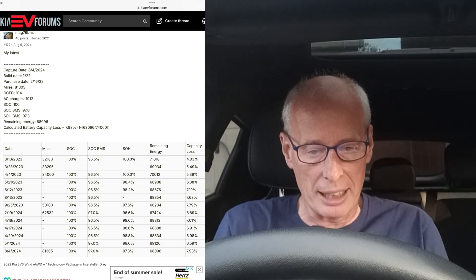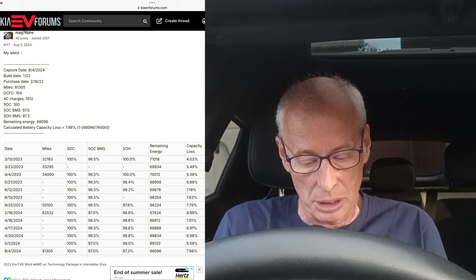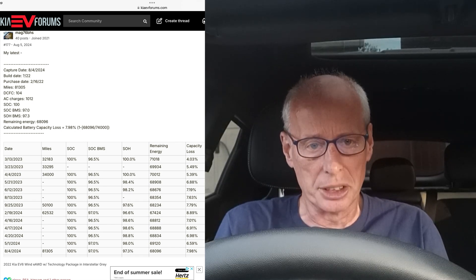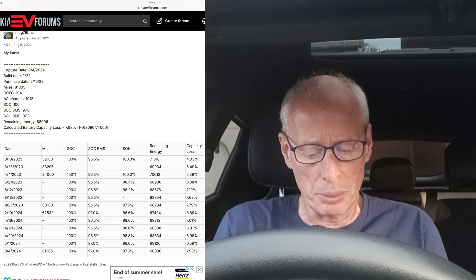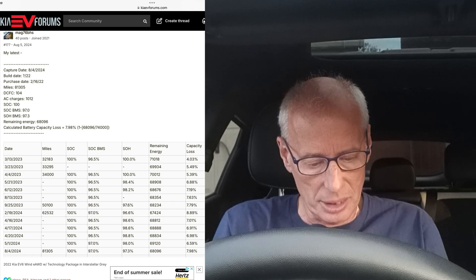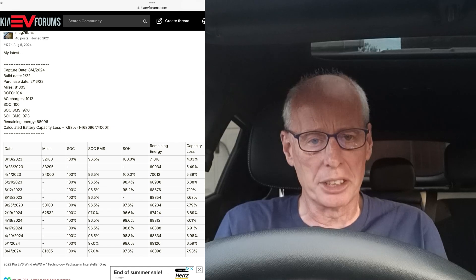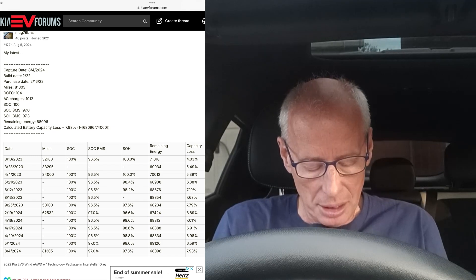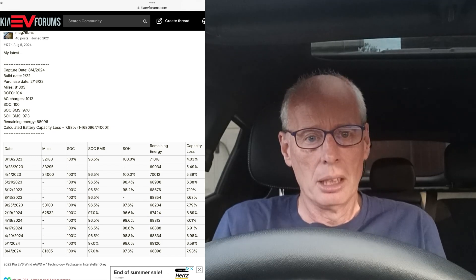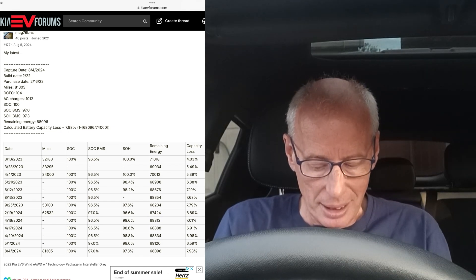They've been using a formula where they divide by 74,000 — that's the estimated usable battery capacity on the EV6 — to get a capacity loss percentage. However, this has been disputed in my previous two-year roundup, and it doesn't quite add up figure-wise with the state of health percentage, though it seems to be roughly related.